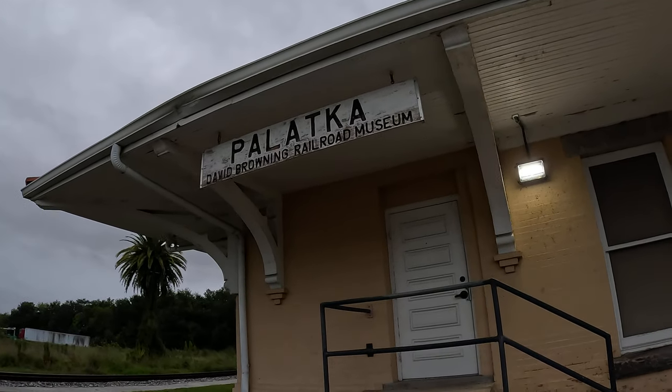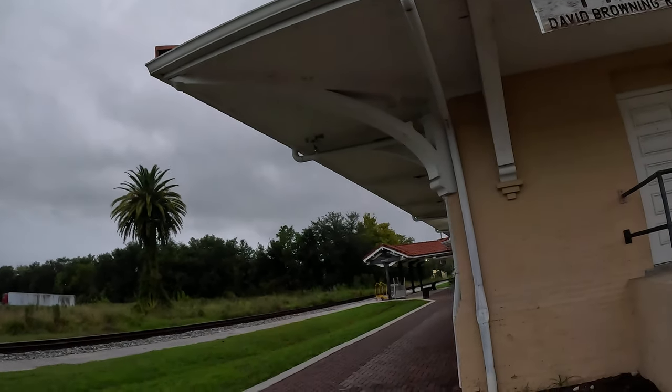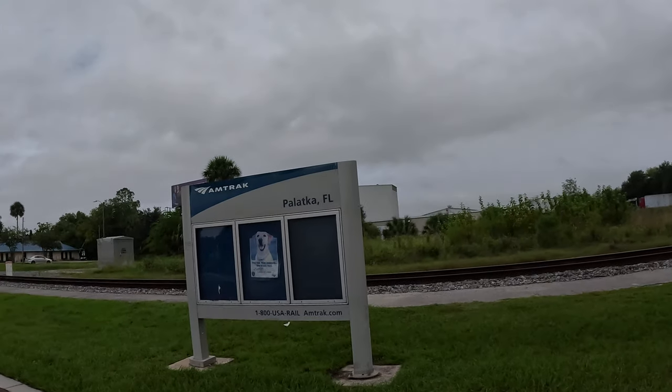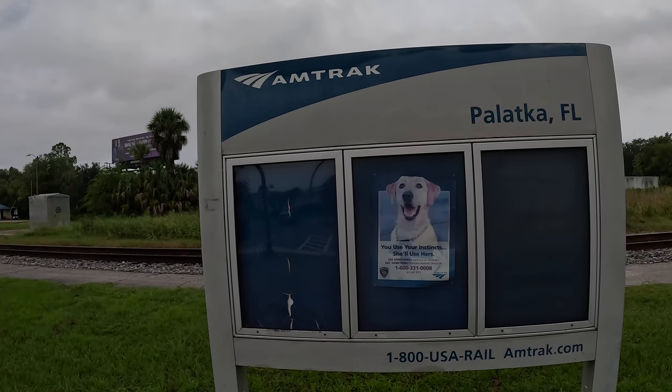And there's a railroad museum I gotta go to one day. All right, waiting for my train. FG out.